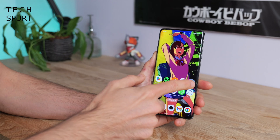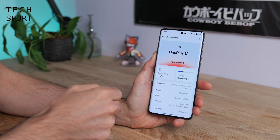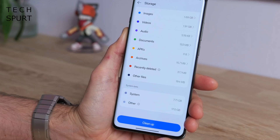One of the first lovely things about OxygenOS 15 is the fact that it's actually lighter than previous versions. If you flop away into storage you'll see that system files only take up 7.7 gigs — that's roughly 5 gigs less than the previous version.